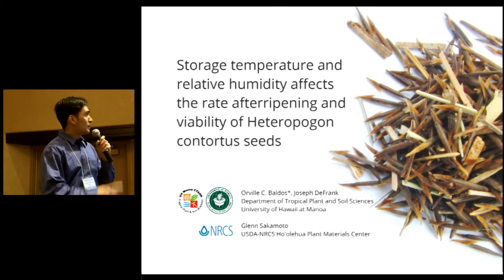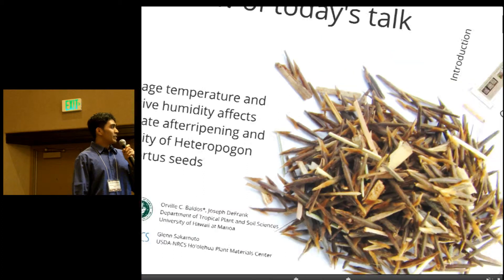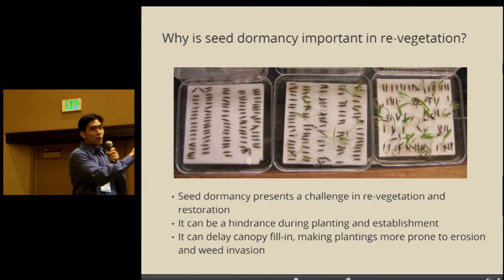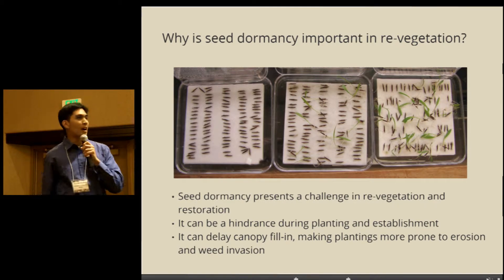Today I'll be discussing the effects of storage temperature and relative humidity on after-ripening and viability of Heteropogon contortus seeds. Just to give you a brief introduction of why it's important to study seed dormancy — it's important in a re-vegetation sense because it can be a challenge when you're doing re-vegetation, especially when planting and establishing things. It can delay canopy fill-in, making plantings more prone to erosion and weed invasion.